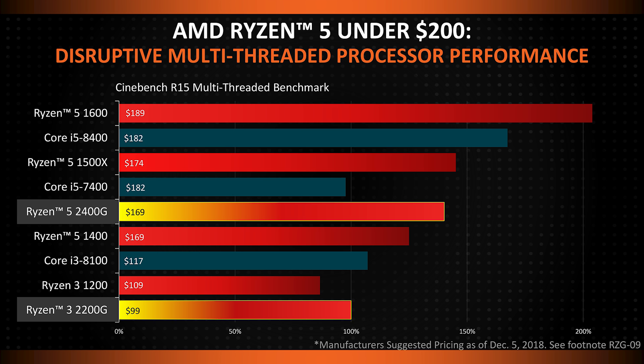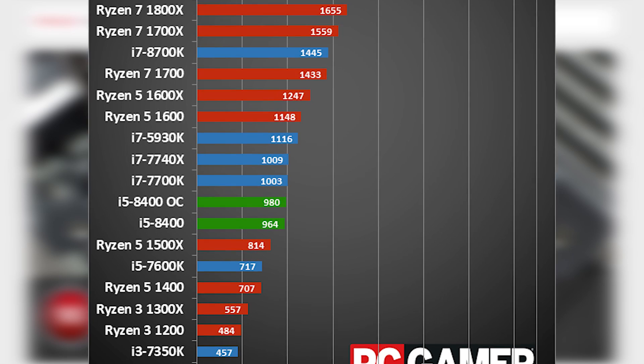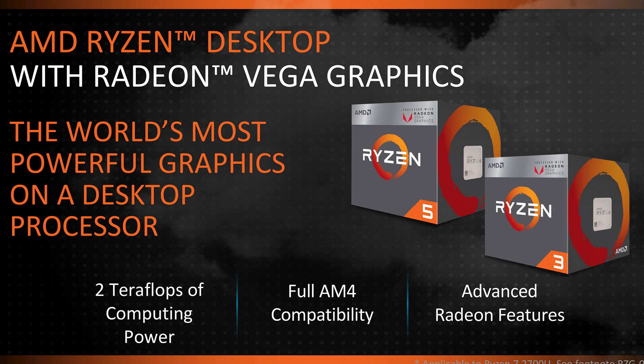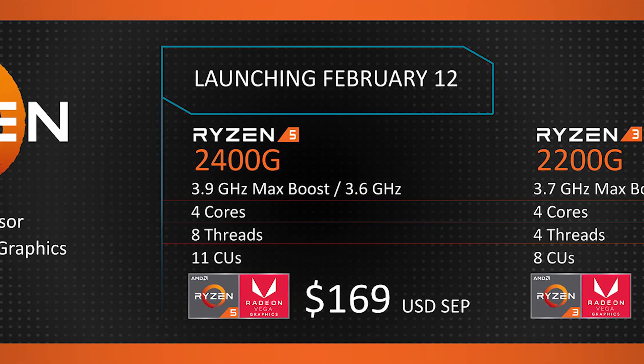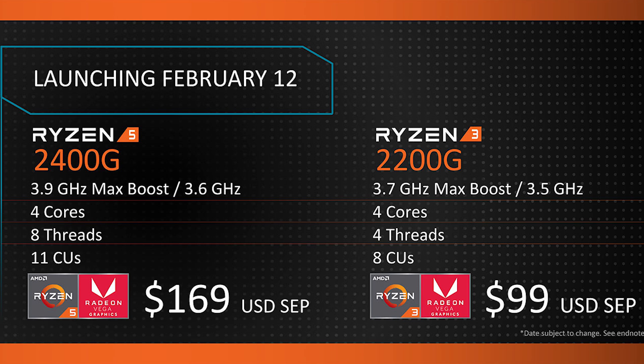According to 3DMark, the Ryzen 5 2400G is on the same level of performance as the i5-8400 paired with an Nvidia GTX 1030. When it comes to CPU performance, AMD opted to compare price to performance, which makes sense considering the i5-8400 almost certainly beats it in multi-threaded workloads given its clocks. For a nice HD PC that can handle esports games at decent frame rates, these are a fantastic bargain. The Ryzen 5 2400G comes in at $169, with the Ryzen 3 2200G beating the $100 mark at just $99 US. The official launch date is February 12th, so definitely be looking out for them.